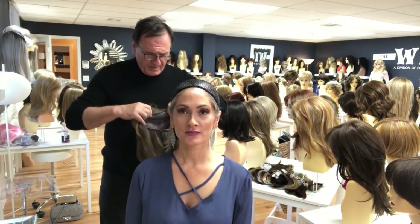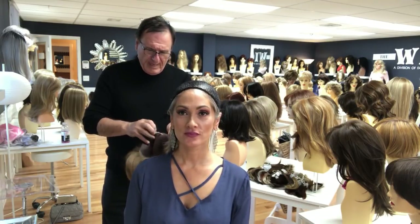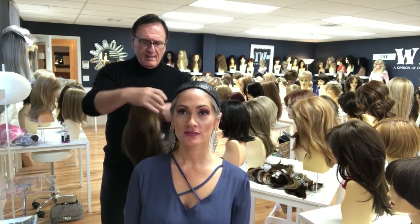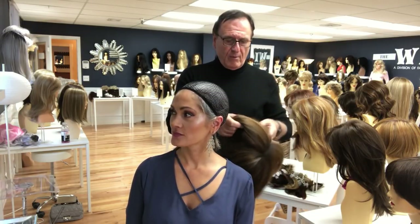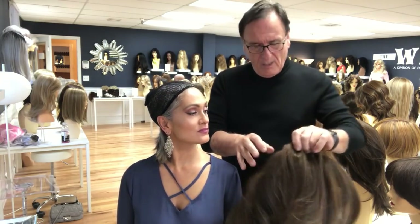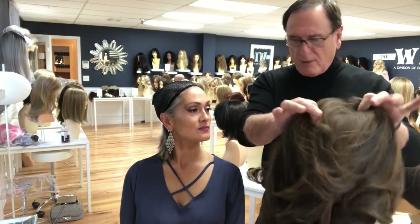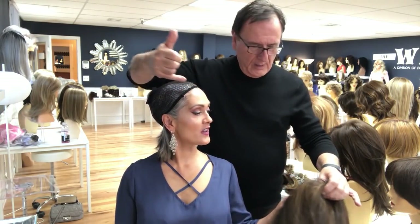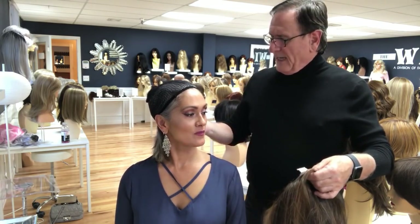When we put wigs on, we always go from the front to the back. This is a hand-tied, heat-resistant wig platform—very delicate—so we have to make sure it goes on correctly. We take it just like a hat and place it onto the head. There's a tag in the back that will be cut off so it doesn't bother you. That tag helps guide the front and back—the lace area is the very front.